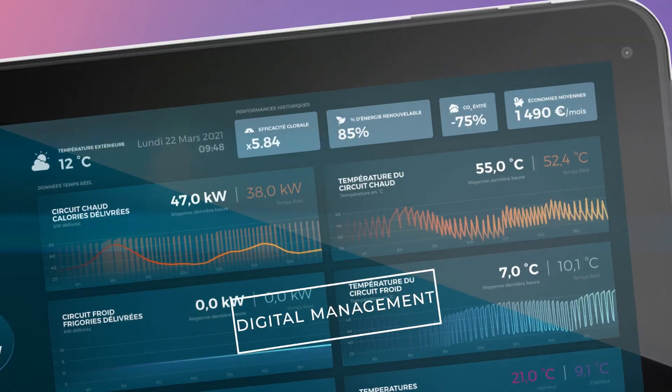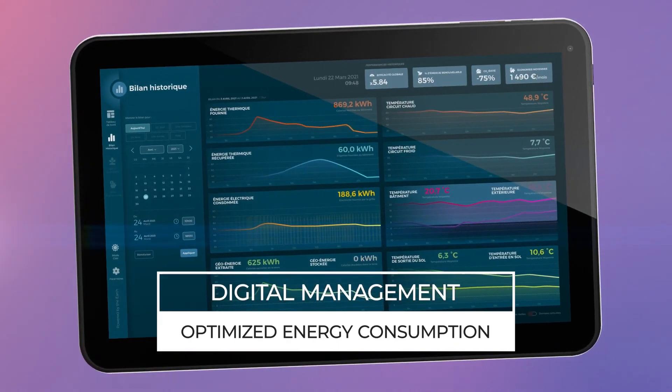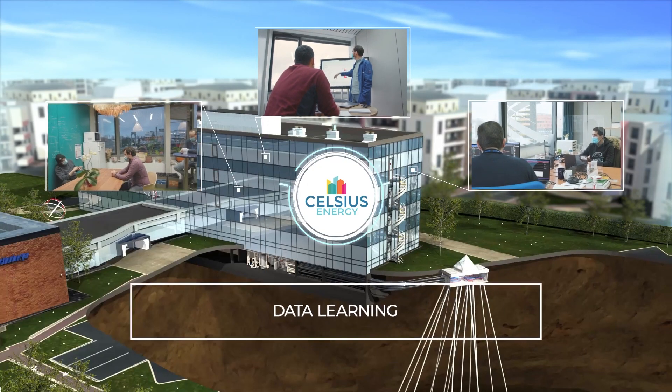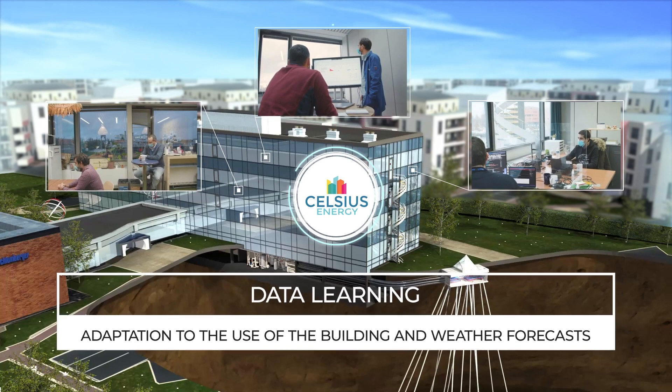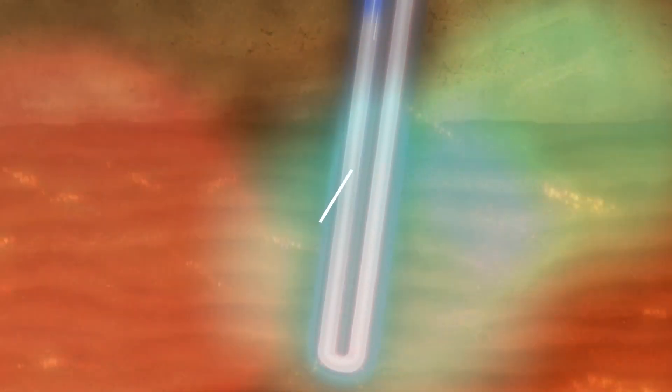The system is equipped with advanced digital control technology that optimizes performance by monitoring and regulating the use of the exchanger and the heat pump in real time. This ensures efficient operation, reduces maintenance needs, and provides comprehensive efficiency reporting.